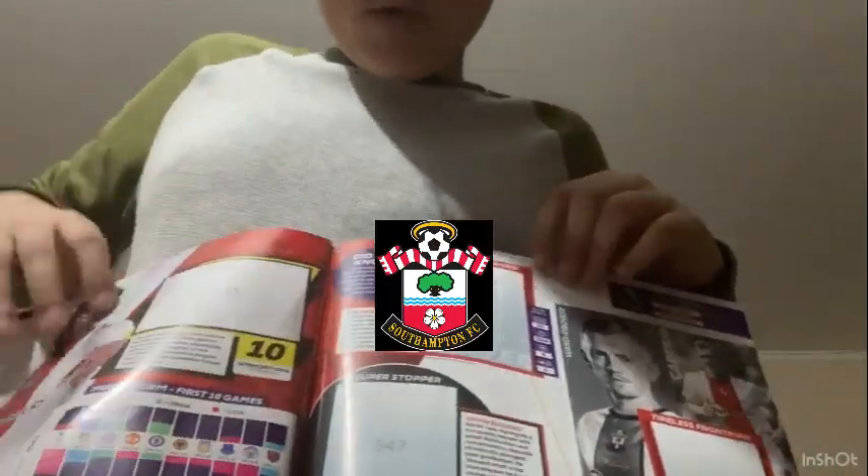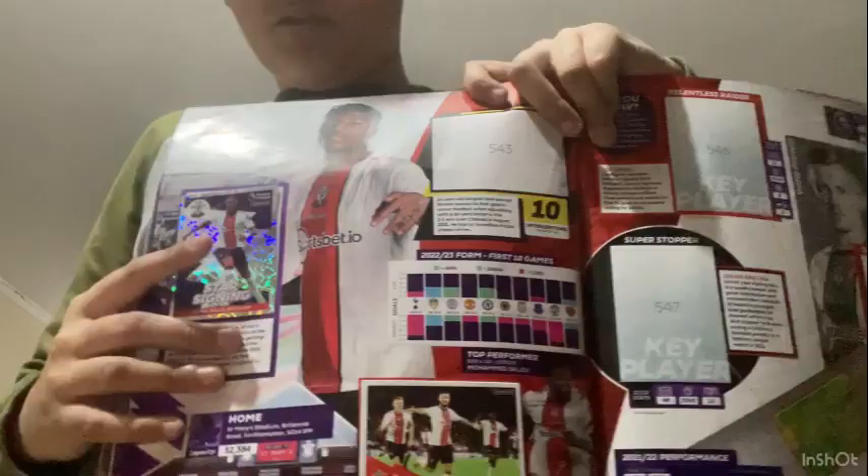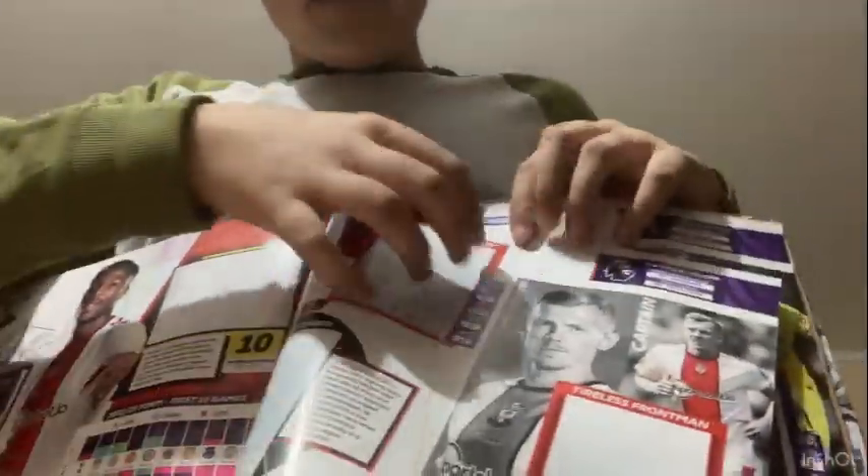The Southampton section has five players, though they're not big-name players. There's a star signing card for Armando Broja, and also the team celebrating together.